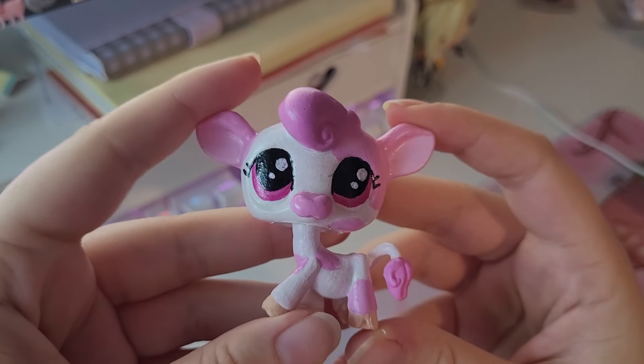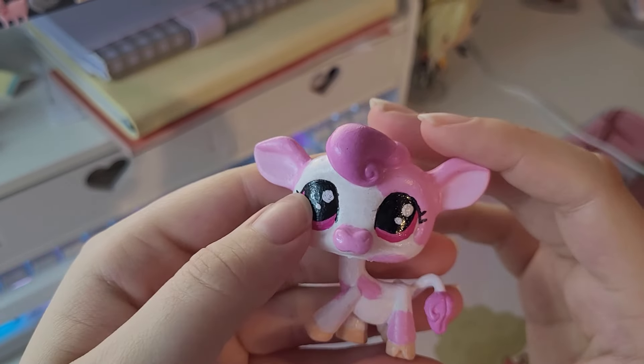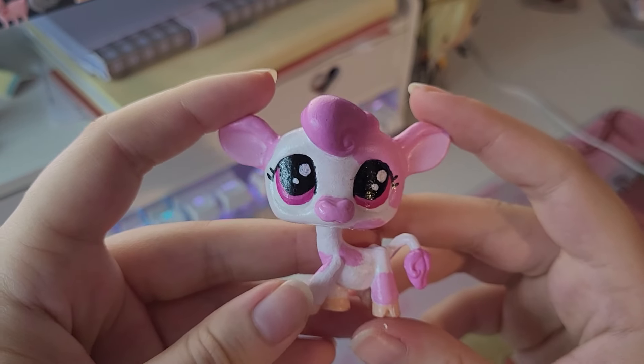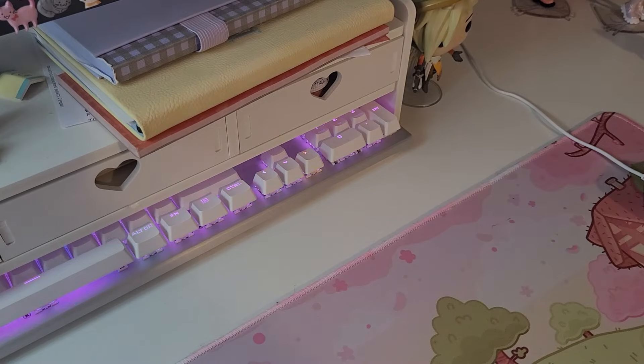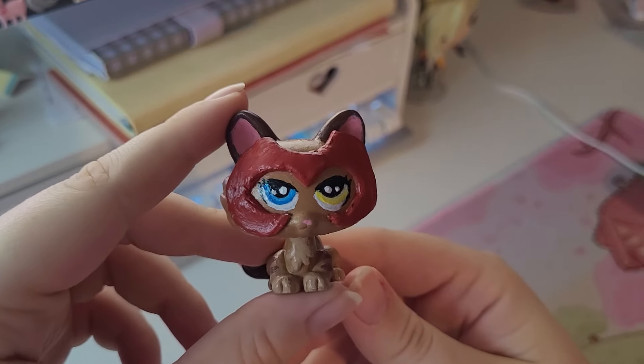If you've made it this far in the video, thank you so much for watching. I'm going to do the grand reveal of my customs so far. First up is Tara — I've turned my mascot Tara into this cute strawberry cow. I sealed it with Mod Podge and then used high gloss Liquitex on the eyes, and I love how it looks. It's really cute. For a first try, I'm really happy with this.